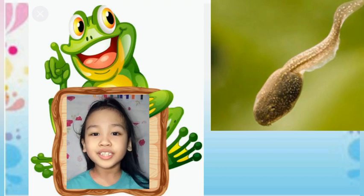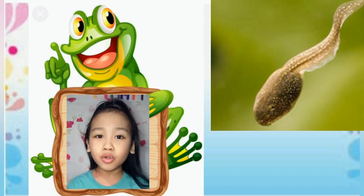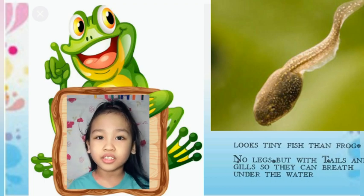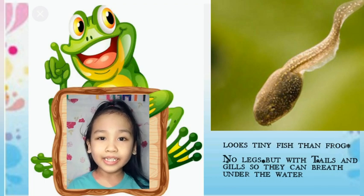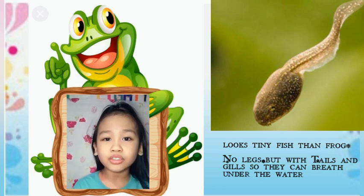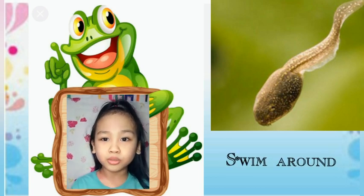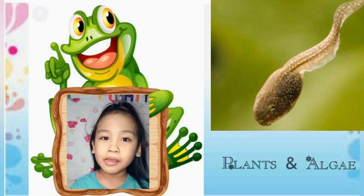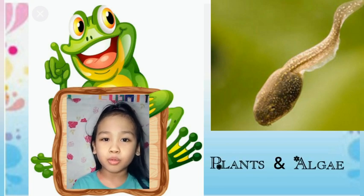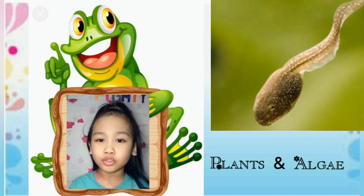The eggs which get fertilized will grow and hatch to form tadpoles. These look a lot more like tiny fish than frogs. They don't have any legs, but they do have tails and gills so they can breathe under the water. Over the next few weeks, these tadpoles will swim around eating plants and algae in the water. This is an important part of the pond's ecosystem.